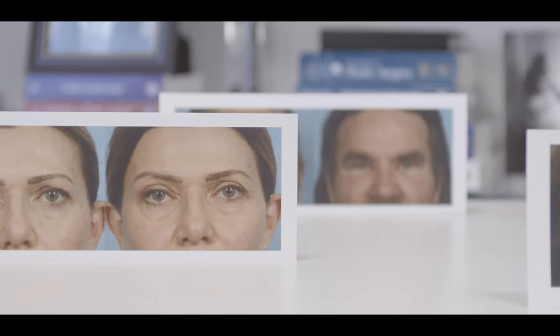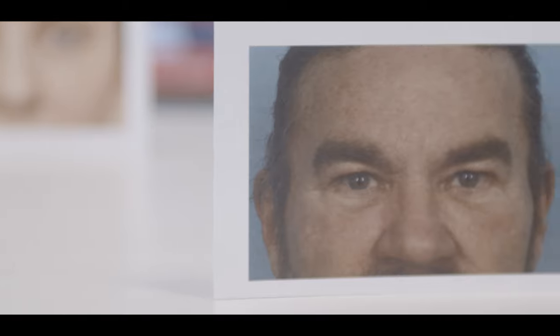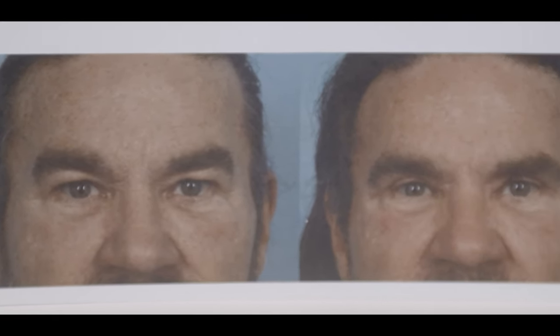The first procedures that people tend to get done are these procedures in their 30s, 40s, or 50s. Normally it's the eyes that people notice, but often a natural refreshed look requires both the eyelids and brow to be done.